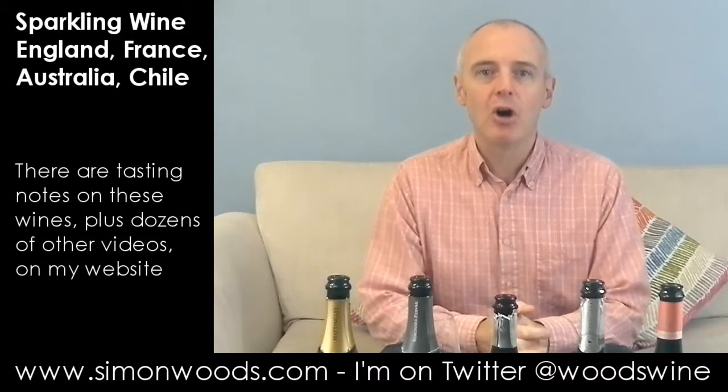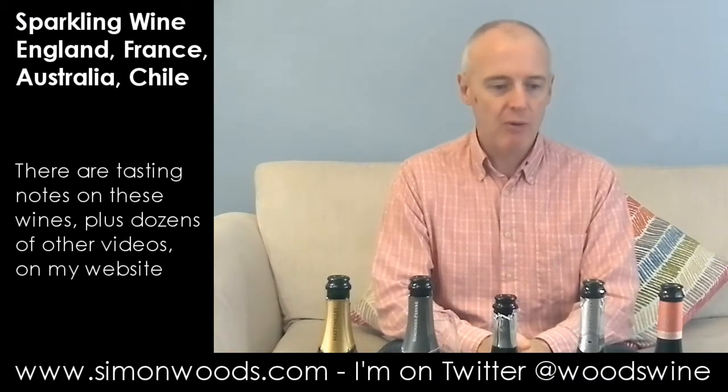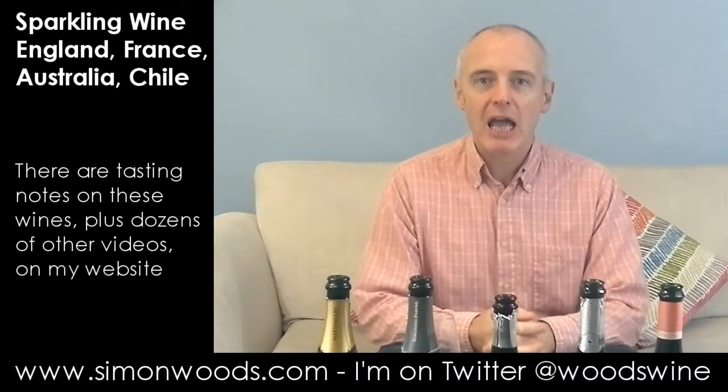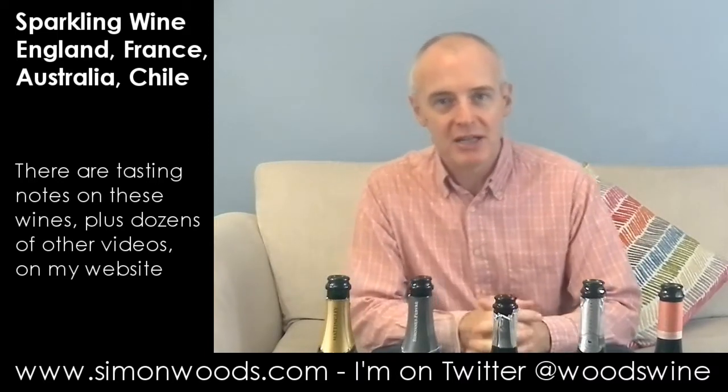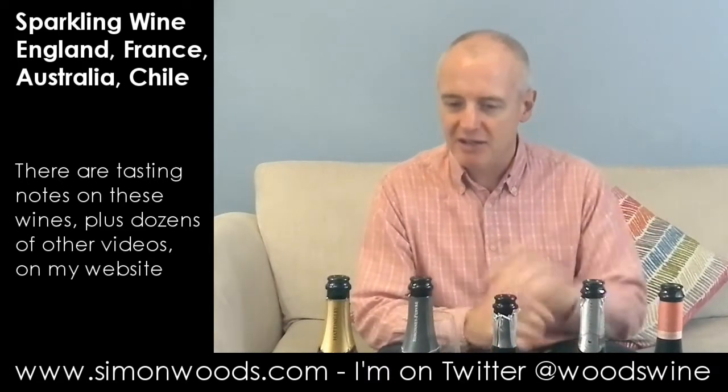Hi there, Simon from SimonWoods.com. I have five sparkling wines in front of me, four of them white, one of them not white, and four of them made from familiar champagne varieties, one of them not made from a familiar champagne variety, but we'll come to that right at the end.